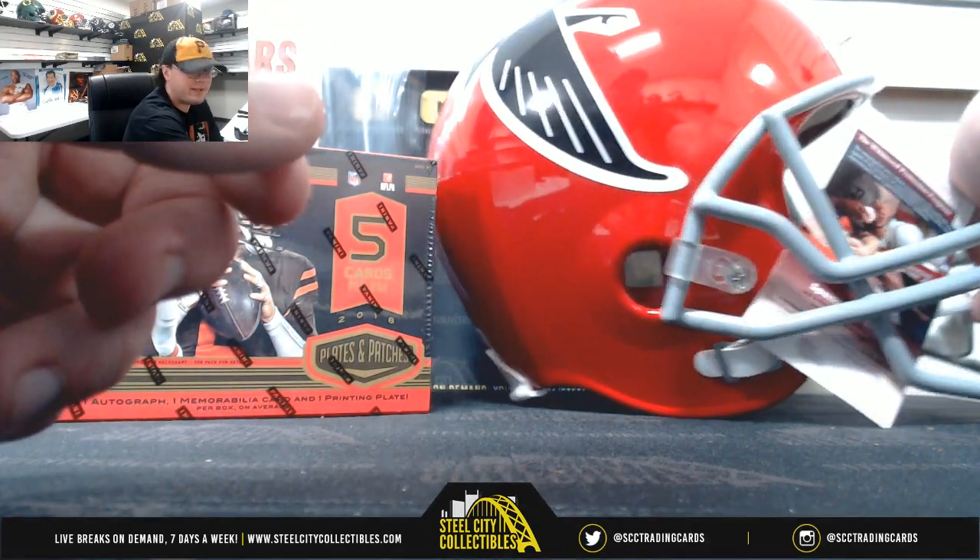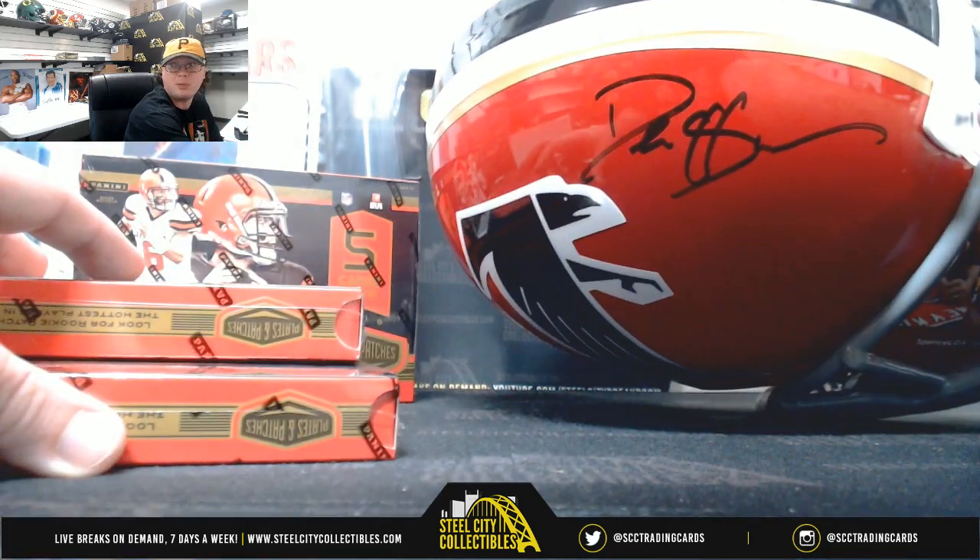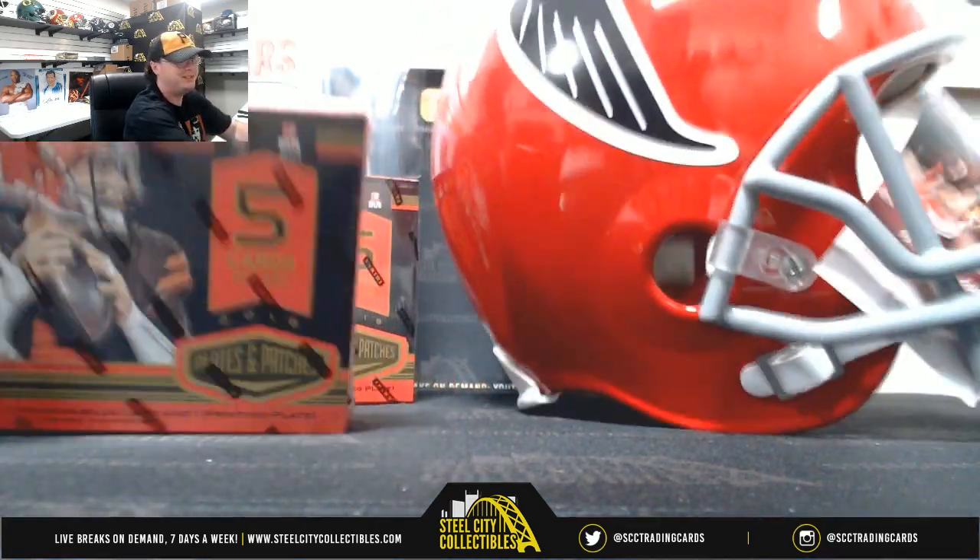It also has the Deion Sanders signed Falcons full size helmet. See the red helmet there — that is really nice.